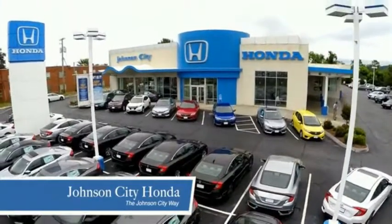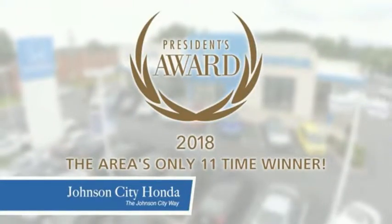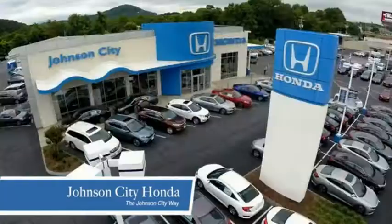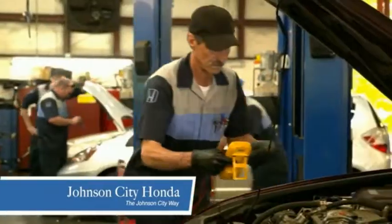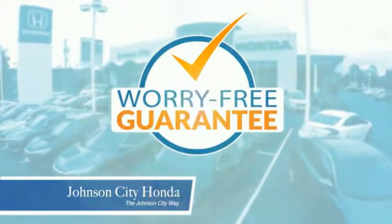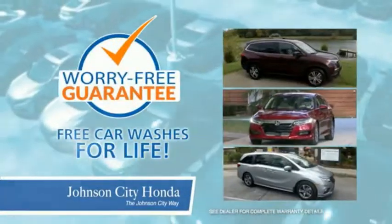Thank you, Tri-Cities, for making Johnson City Honda the area's only 11-time Honda President Award winner and the recipient of the Council of Arts and Service Professionals. At Johnson City Honda, we have a commitment to deliver the service, selection, and savings you're looking for when buying a Honda. Plus, all our vehicles come with our worry-free guarantee at no additional charge and car washes for life.